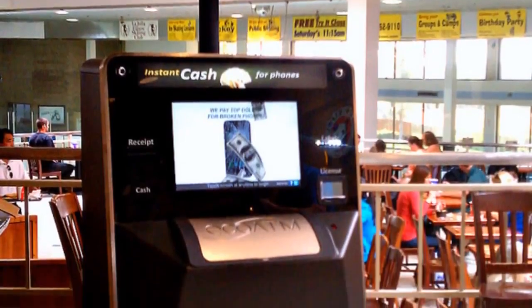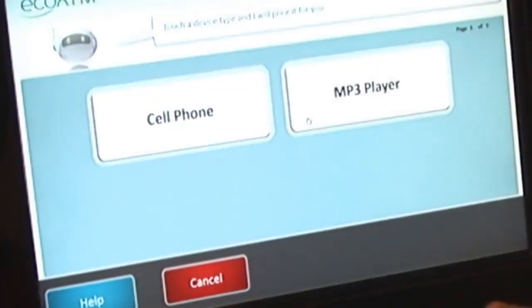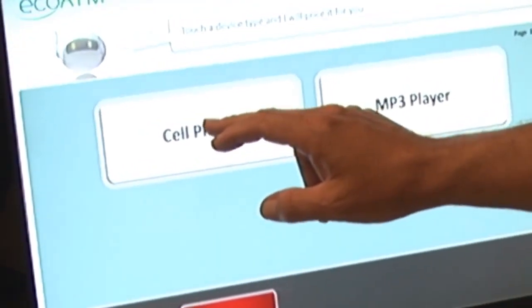EcoATM's large, easy-to-use touchscreen guides users quickly through the process. First, select the type of device you'd like to sell or check for best pricing.